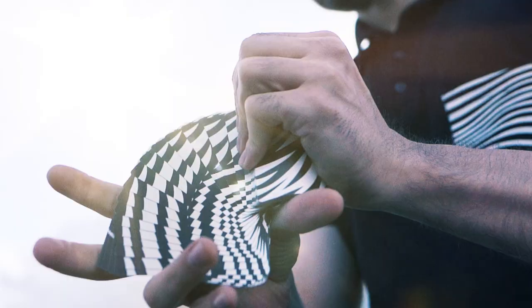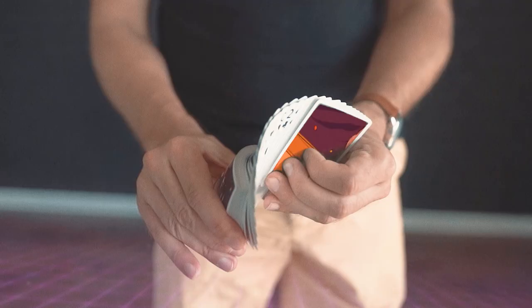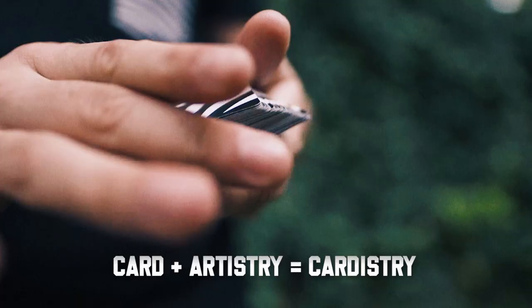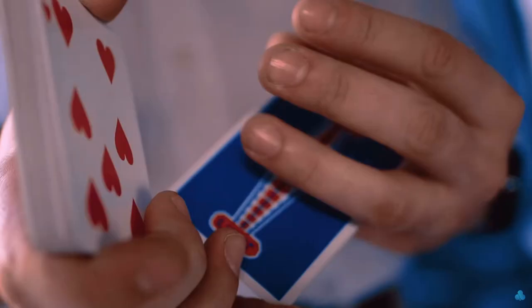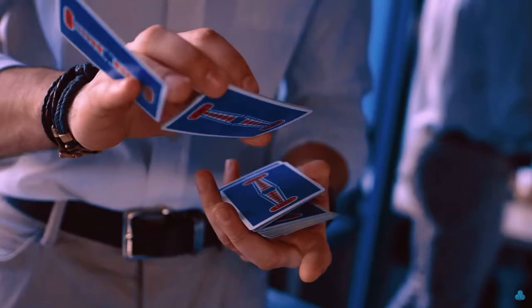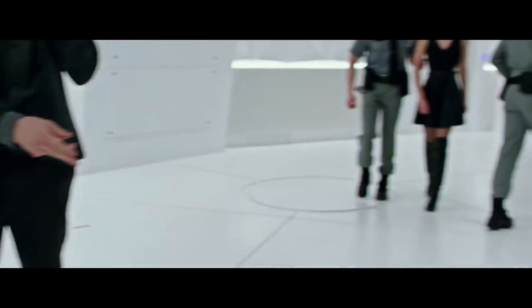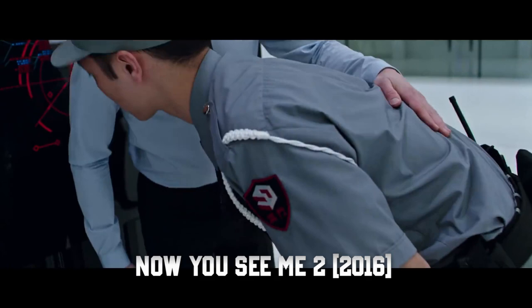Hey guys, my name is Alex. I run the Cardistry Touch channel and I've been doing cardistry for over 10 years. Cardistry is a beautiful art form of manipulating playing cards and it's been a passion of mine. At some point it became a full-time job, and I'm extremely grateful for all the moments and new people that I managed to meet at cardistry con events and while visiting different countries. You might have seen a viral video, you might have seen a movie, and now you're here.